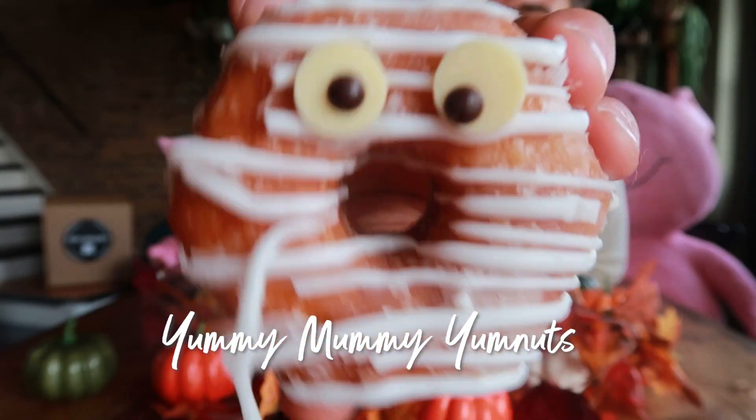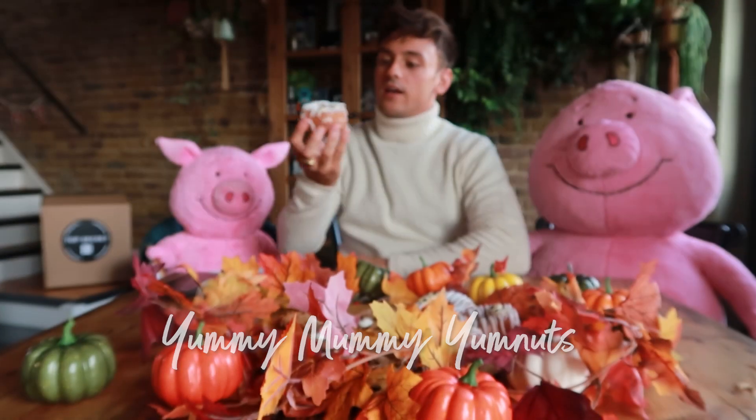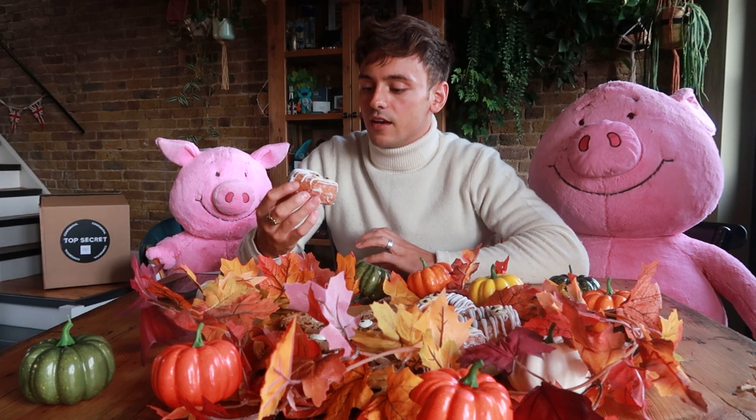It's probably not the order that I should try things but I like to try dessert first. Yummy mummy yum nut. In it goes. Mmm. Like a donut but kind of a little bit flakier. You can't beat it, and I'm sorry mate but I'm gonna have to eat your eye.